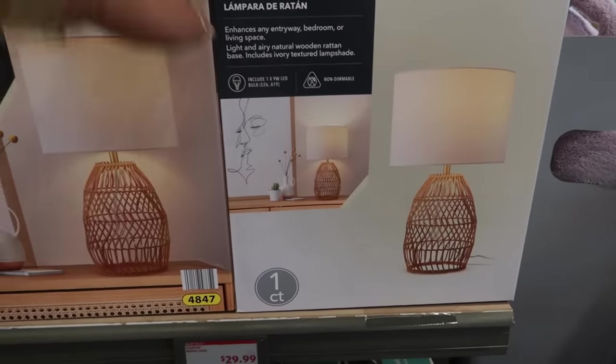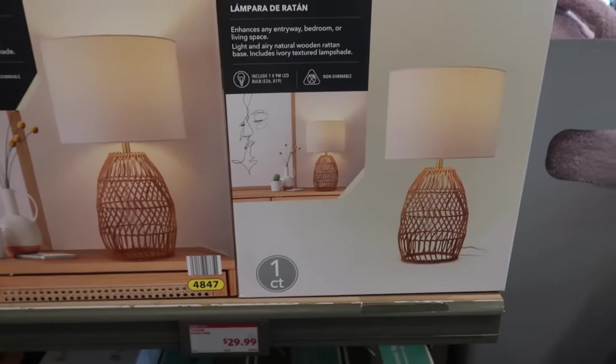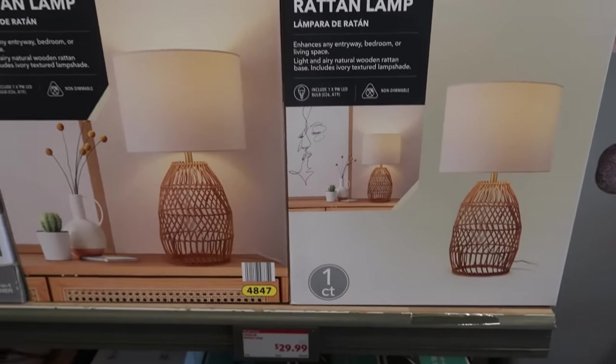The first thing I see is this lamp — $30. I like that. It says it's non-dimmable, but it's still nice for $30.